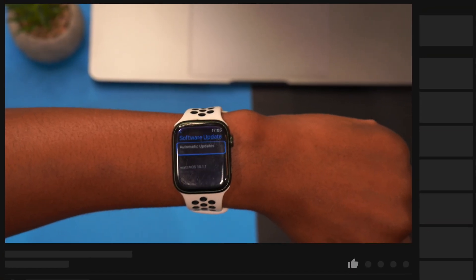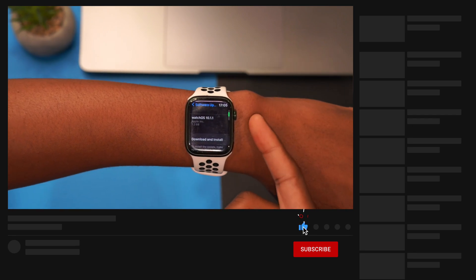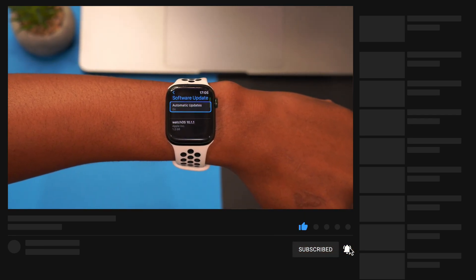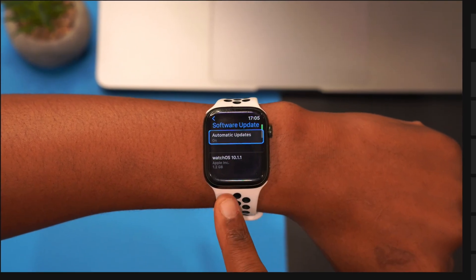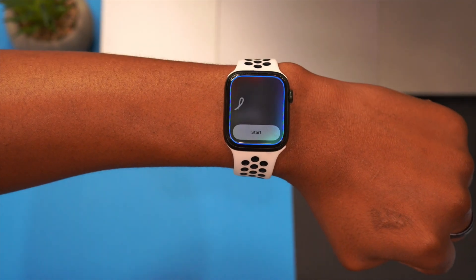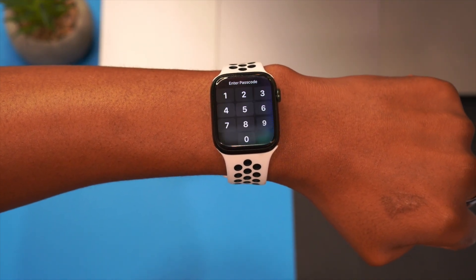Most of these updates I do cover here on the channel, so if you want to get to know your device and see the new features and changes, definitely do subscribe. I'm going to go ahead and update my device and then we're going to see what's new in watchOS 10.1.1. Just like that, we are now up to date.